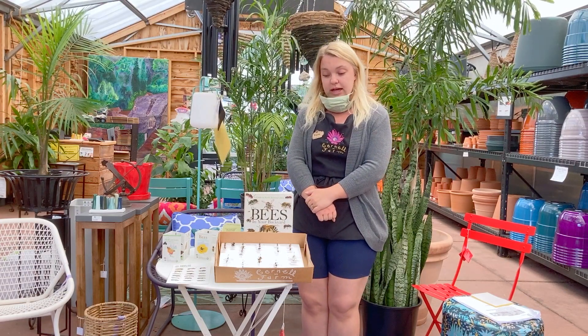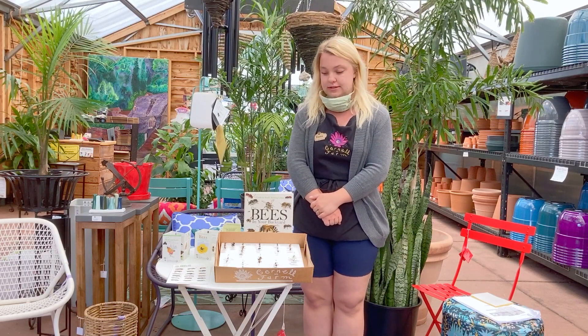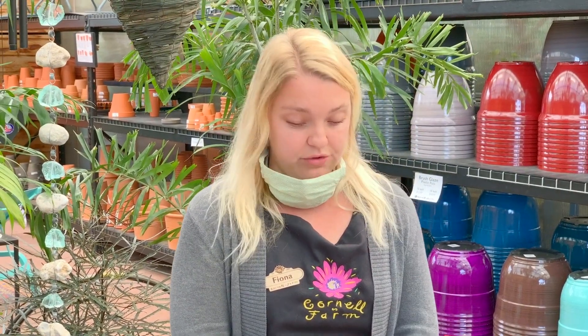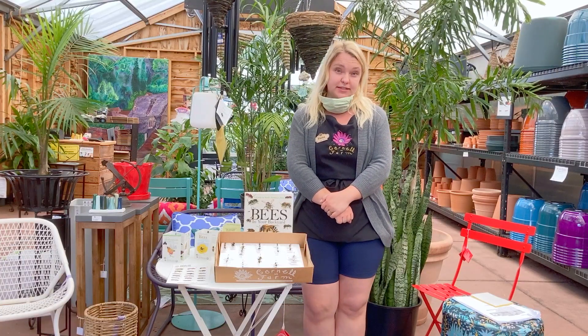It is really important that we take the time to think about these pollinators when we're planning our gardens — and that's what I'm here to help you with today. The main threats to pollinators at the moment is habitat loss. They are losing their habitat at great rates due to urbanization and agriculture and are being forced into smaller spaces.